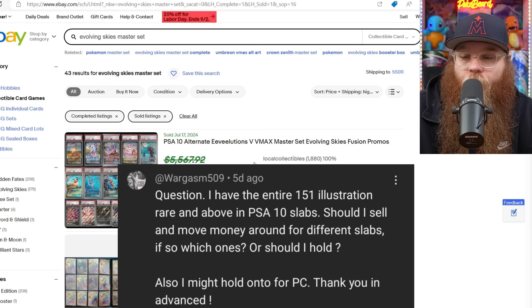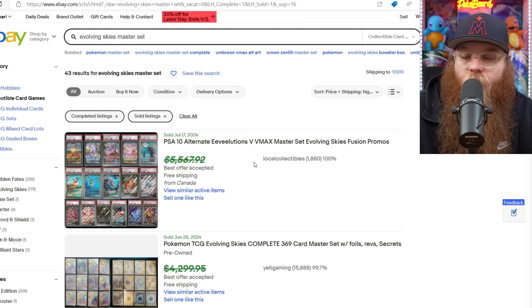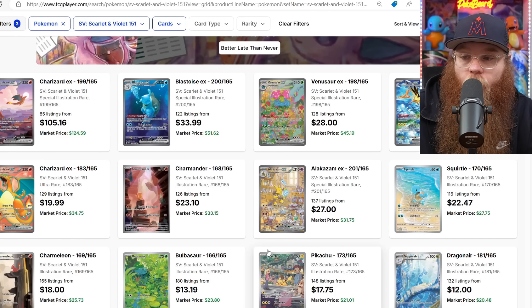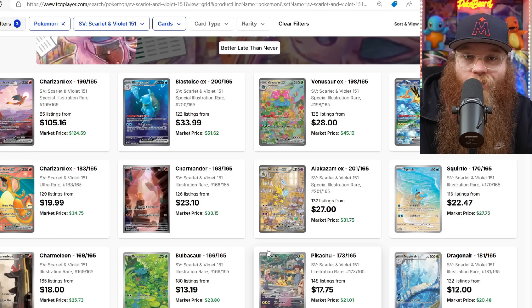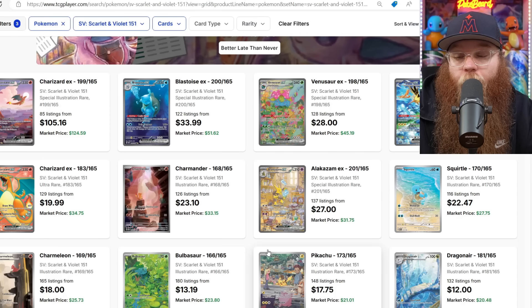Next is from Wargasm509: 'I have the entire 151 illustration rare and above in PSA 10 slabs. Should I sell and move money around for different slabs, or hold? All the 151 slabs and UPC promos are worth $3,233 as of 8-26-24.' Technically 151 is popping off really hard right now. I'll definitely wait a little bit and see how crazy it can get. I have a feeling these 151 cards are going to be pretty expensive in the future, especially if we don't get massive reprints. If it were me I would definitely hold on to them. They've been pretty undervalued this whole time, so even if you bought them all in PSA 10s, you really didn't overpay that much. Congratulations on completing that.